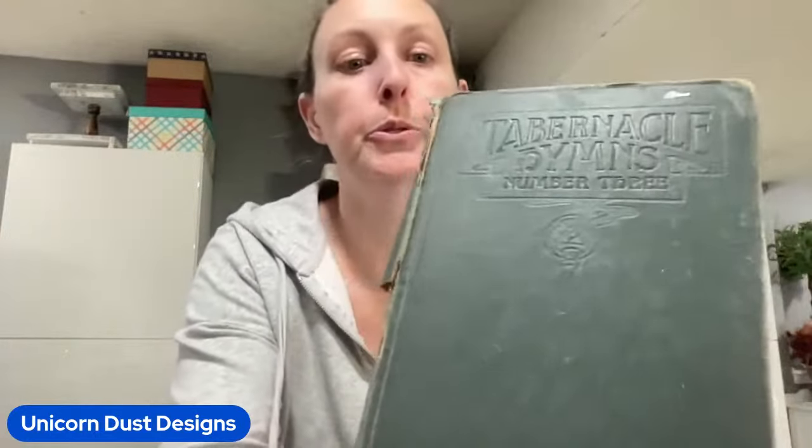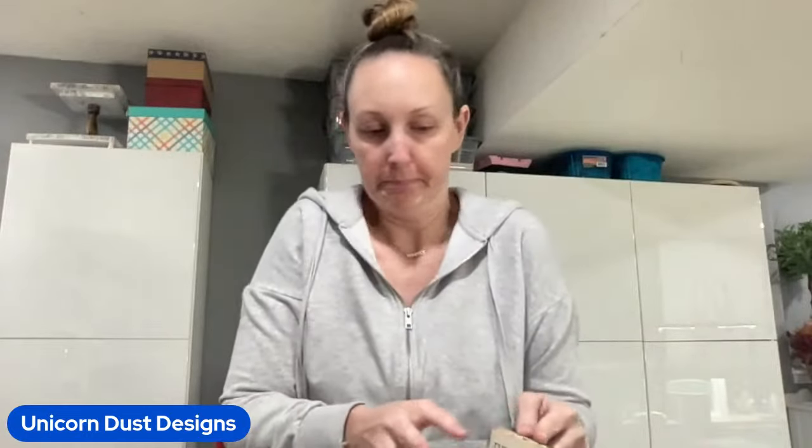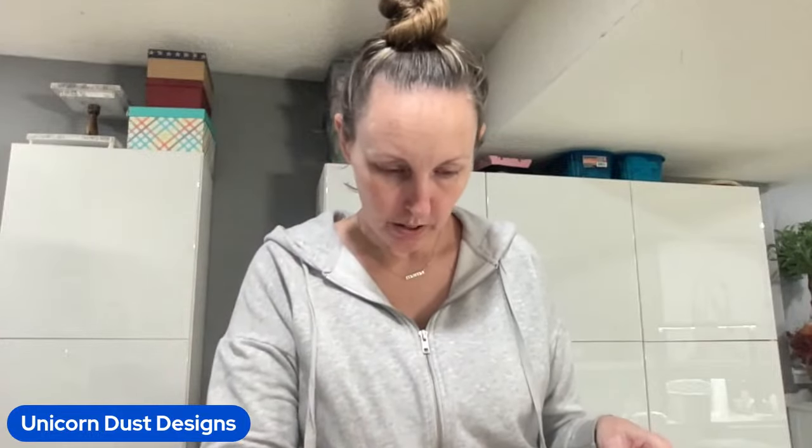I got this one - Tabernacle Hymns number three. And it's a beautiful dark green. It has been loved throughout the years. This one was copyright 1929 and made in the USA. It even has some writing - it looked like somebody was doing math on here. The pages are old - I don't even want to play with the pages.